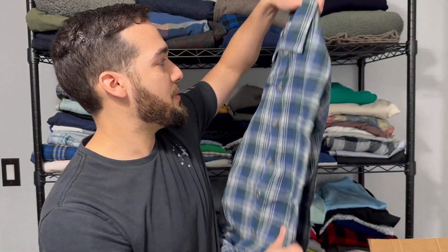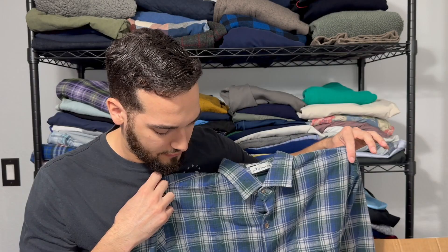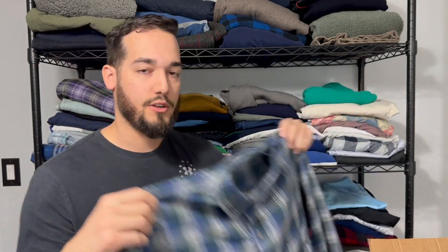We've got a Peter Millar here, size large — this is a flannel. I actually haven't found many Peter Millar flannels. It's green and blue, so it's like a decent flannel color. I think the red and black buffalo print plaid is probably one of the better flannels, but Peter Millar flannel — I bet this will do pretty well.